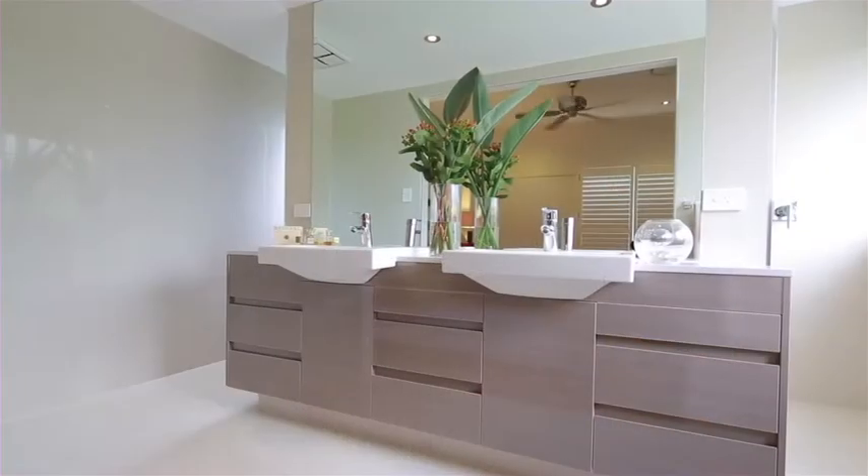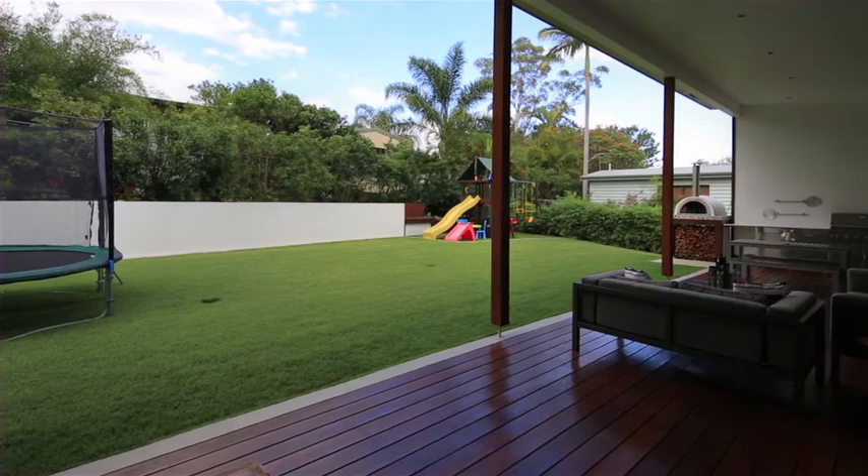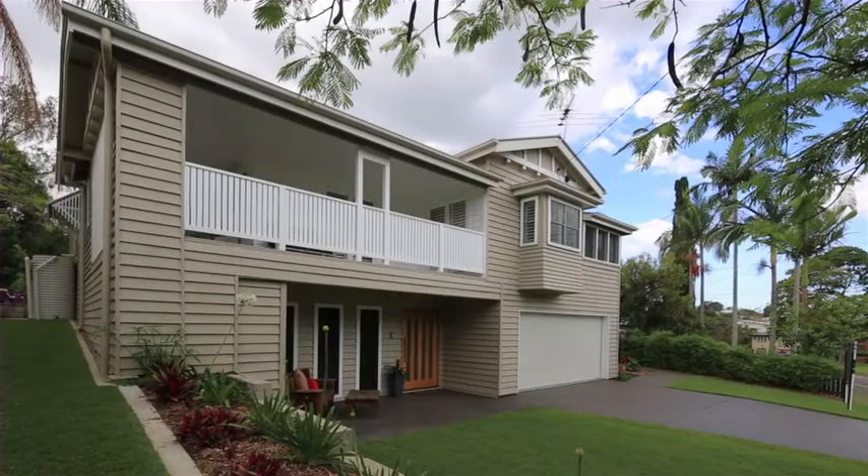With the rear deck stretching to the flat rear yard with the northern aspect, a family home through and through. It is close to Wilston State School Catchment and 5km to the CBD.